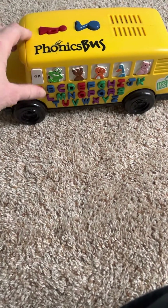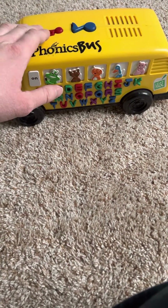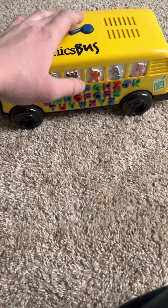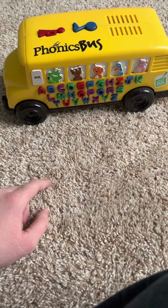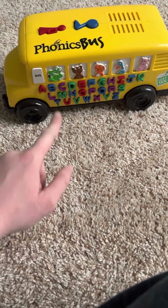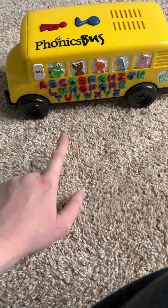Let's ride the phonics bus! Leapfrog says...